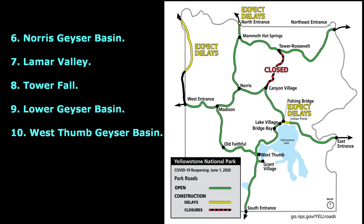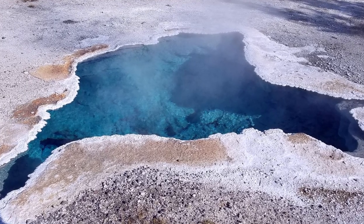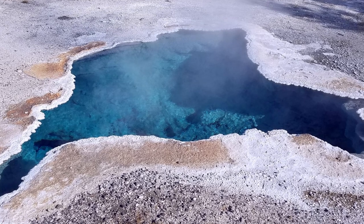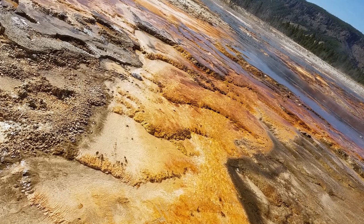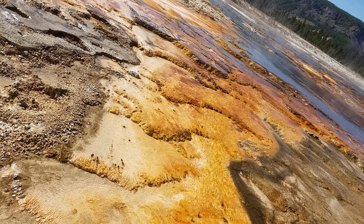We stayed in an Airbnb outside the west entrance of Yellowstone and spent three days touring the park, trying to cover most of the famous attractions. This video covers our day one in Yellowstone. There are two more videos to come for day two and day three — buckle up and let's go.